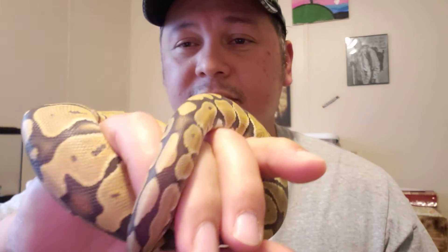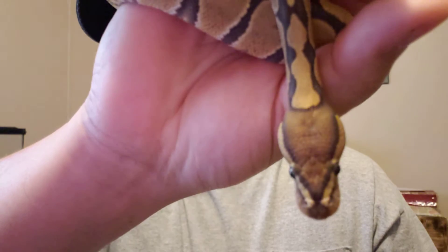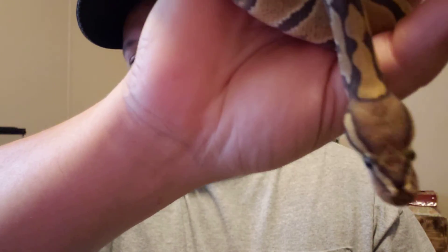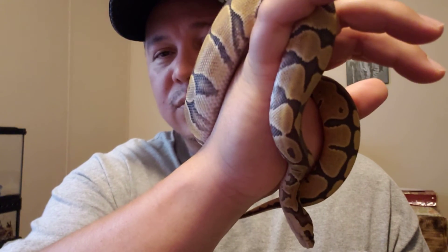Hopefully somebody that stumbles across this video can let me know what he is — I sure would like to know for certain. He's the smallest ball python we have. He's a yearling; I believe he'll be a year old in the winter, so he's still got some growing to do. He's really curious — he wants to know what's going on, see things, and hang out with everybody. When he does come out he's pretty chill and does a little exploring.